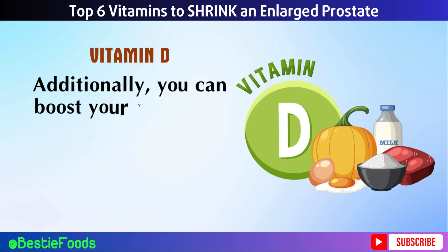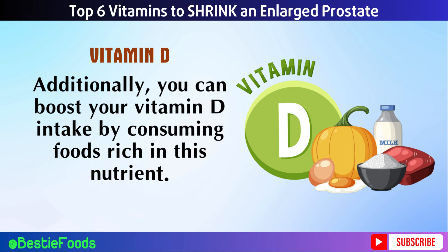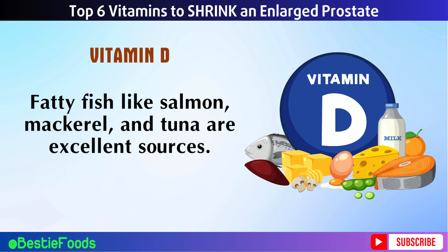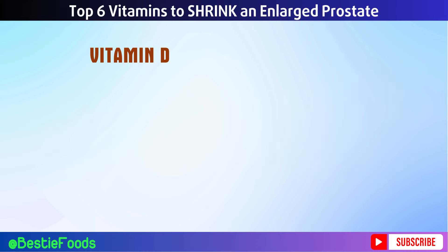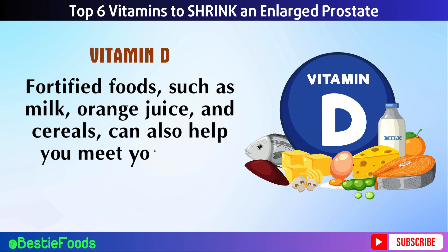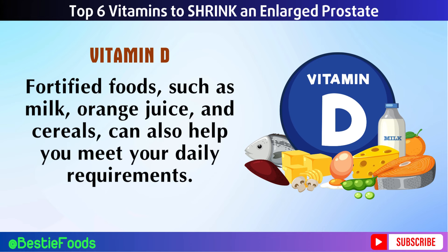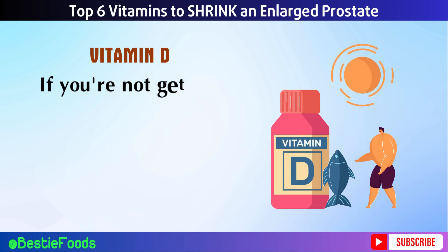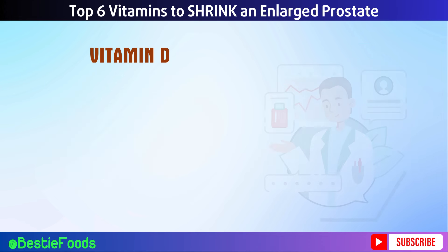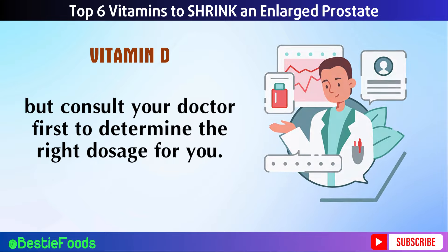You can also boost your vitamin D intake by consuming foods rich in this nutrient. Fatty fish like salmon, mackerel, and tuna are excellent sources. Fortified foods such as milk, orange juice, and cereals can also help you meet your daily requirements. If you're not getting enough vitamin D from sunlight and food, consider taking a supplement, but consult your doctor first to determine the right dosage for you.